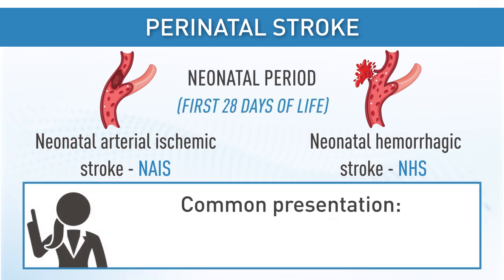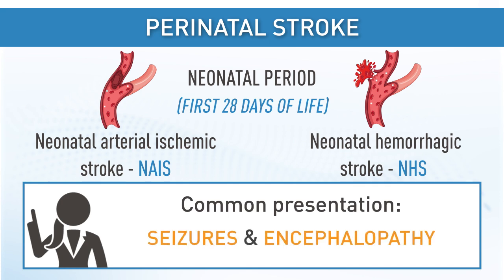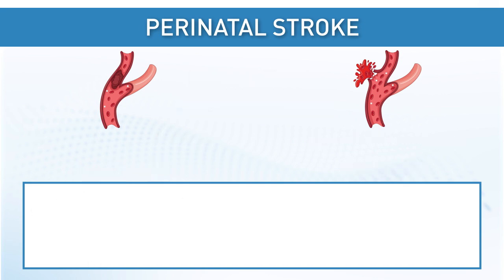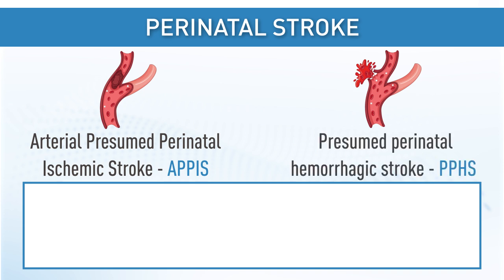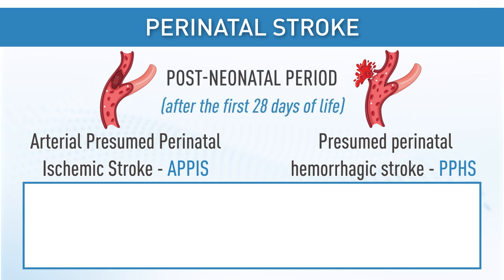The most common presentations of NAIS or NHS are seizures, and seizures with encephalopathy. By contrast, arterial presumed perinatal ischemic stroke (APPIS) and presumed perinatal hemorrhagic stroke (PPHS) are identified after the neonatal period. The presentations are widely variable.